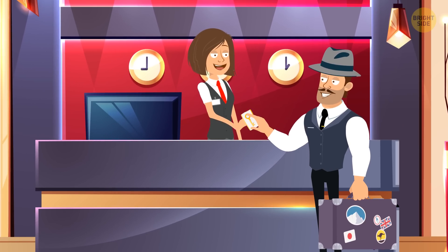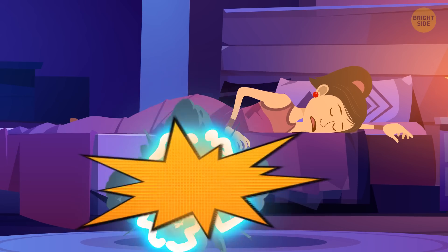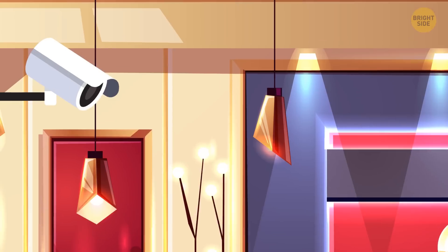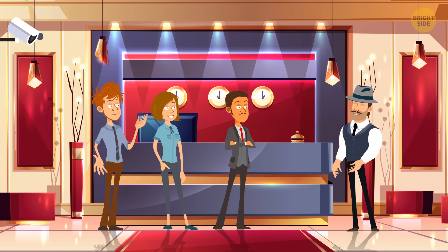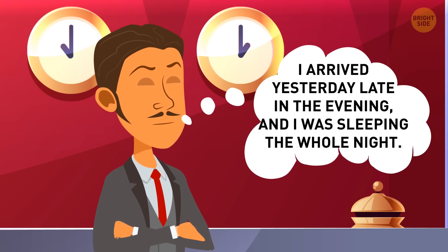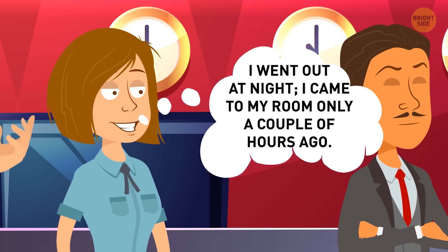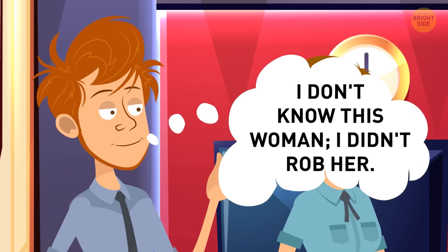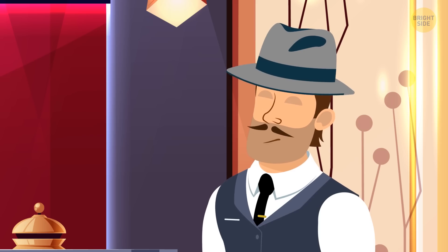A detective went on vacation to Spain. But at night, someone broke into his neighbor's hotel room and stole all her valuables. In the morning, the detective analyzed the camera footage and came up with three suspects. Jack said he arrived late in the evening and was sleeping the whole night. Allison said she went out at night and came to her room only a couple of hours ago. Robert said he didn't know the woman and didn't rob her. Who should the detective arrest?